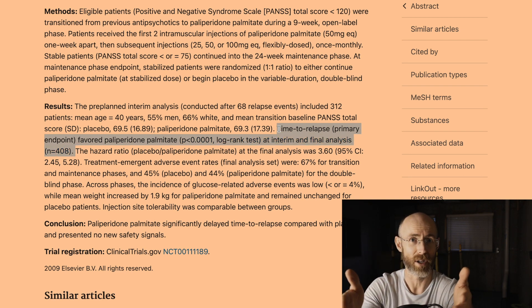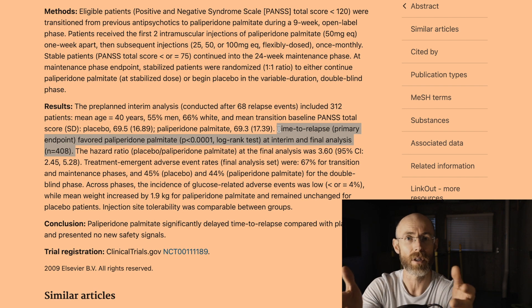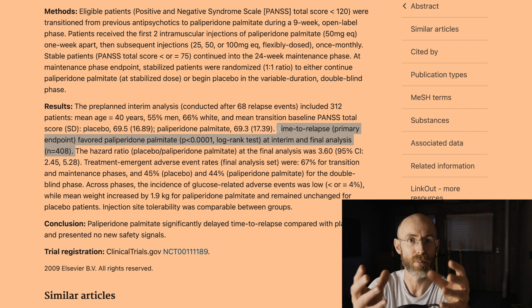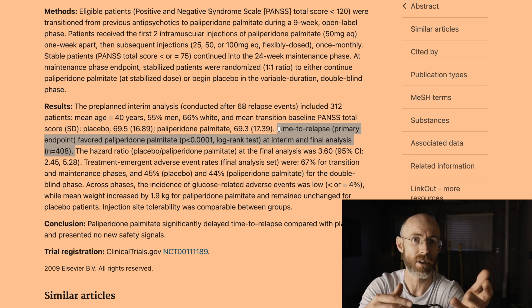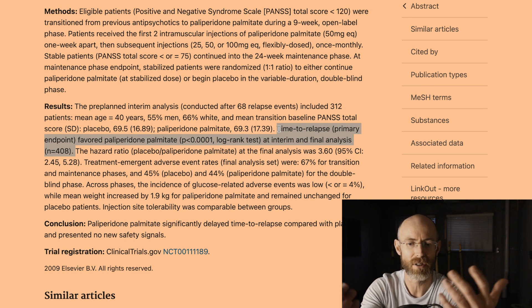Here are the results: time to relapse favored paliperidone palmitate at interim and final analysis. This floors me and is very predictable. If you take a stable group of schizophrenia patients, abruptly stop medication in one group but not the other, of course the group consistently taking their medication will fare better — just as stopping alcohol abruptly in one of two groups would produce withdrawals. To me, this is just bad science.